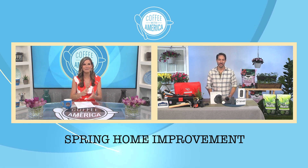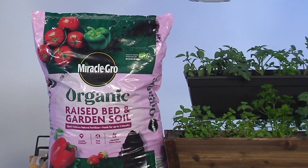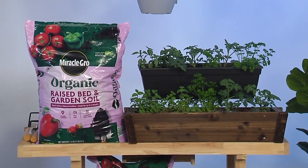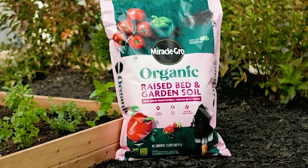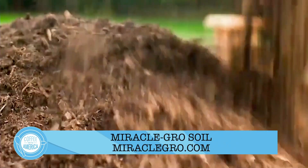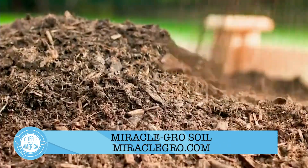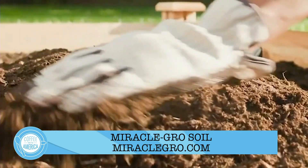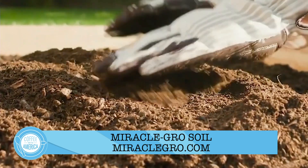Any secrets for successful outdoor projects? Most people get overwhelmed or discouraged by outdoor projects, especially when it comes to gardening. Miracle-Gro is helping people understand that the key to a successful garden is the right dirt. The new Miracle-Gro Organic Raised Bed and Garden Soil is the latest advancement in organic gardening — ideal for growing fruits, vegetables, and herbs. I'm going to be using this product this summer in my own garden bed. It has a quick natural release fertilizer and is guaranteed to grow more fruits and vegetables organically.